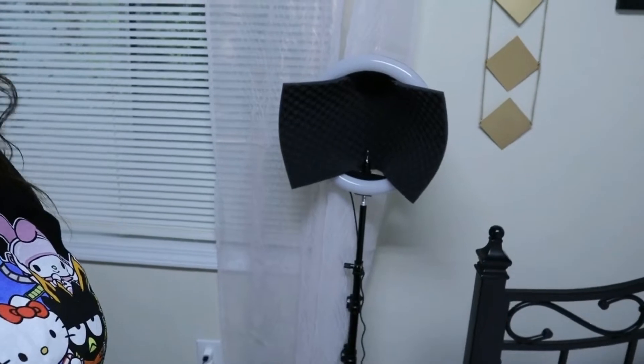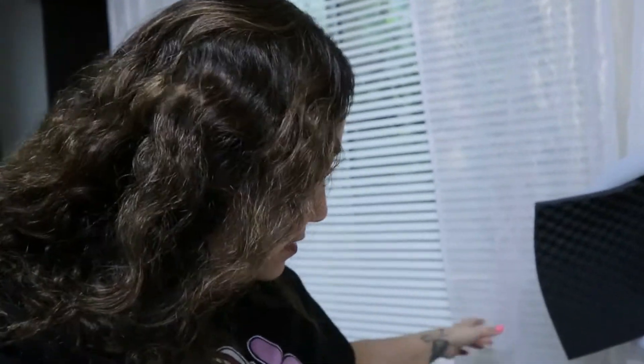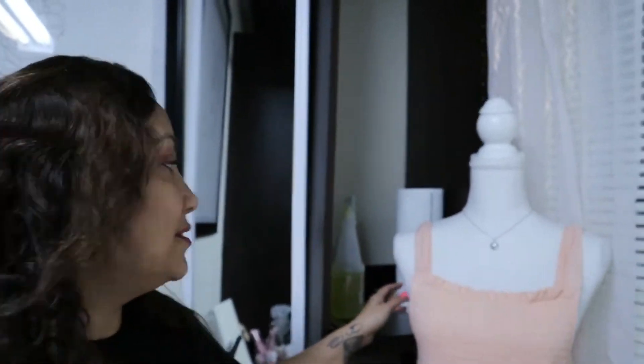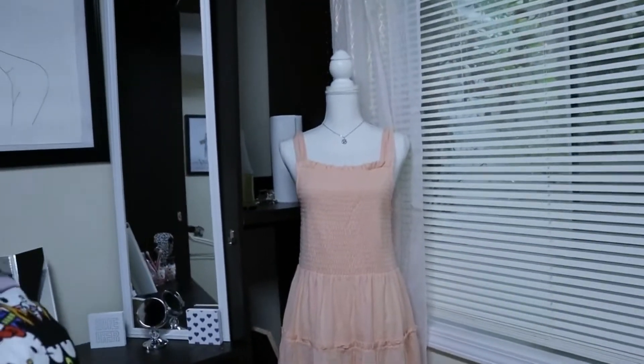Look at how pretty these curtains are — I got them from Ross and they have a rose gold stitch. They are so pretty! Of course I've got my ring light here. I use this instead of a microphone on my camera because I think it sounds nicer for me personally. Then I have all my chargers here. Over in this corner I have a really pretty peach colored dress from my Target haul — I thought it looked really good here.